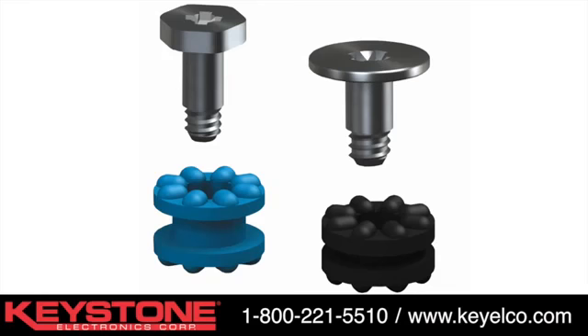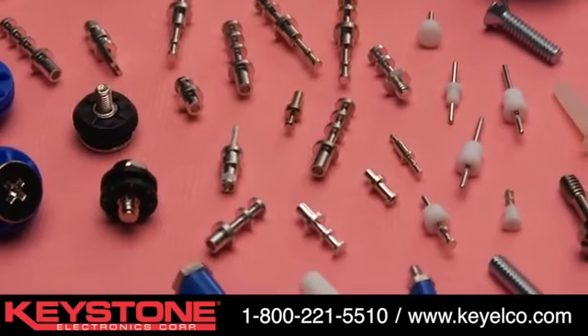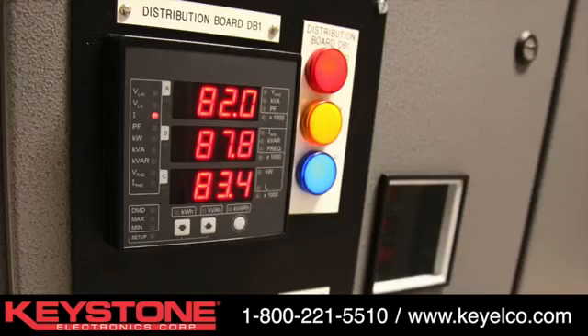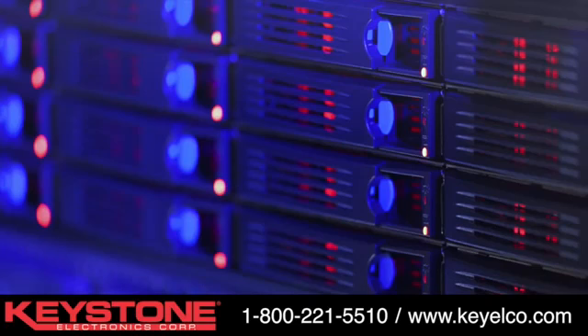and bushings, clamps, rivets and brackets, terminals and terminal boards. Keystone's multi-purpose hardware products meet your needs in a world of applications including electronic peripheral equipment, consumer electronics, telecom and datacom devices, rack mounted equipment, chassis mounts and holes, access